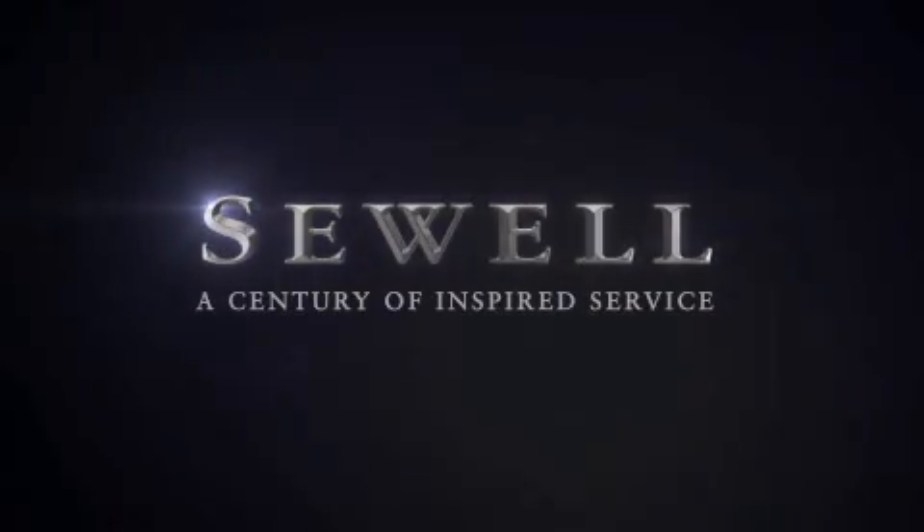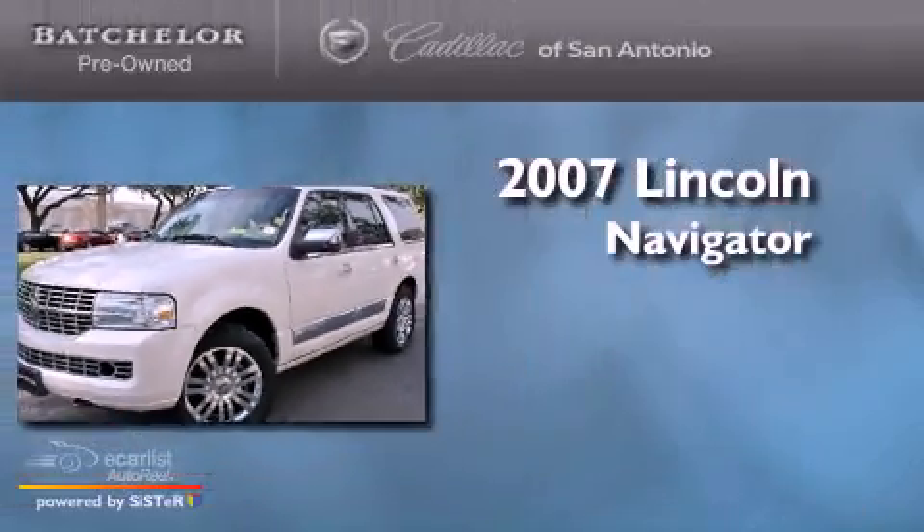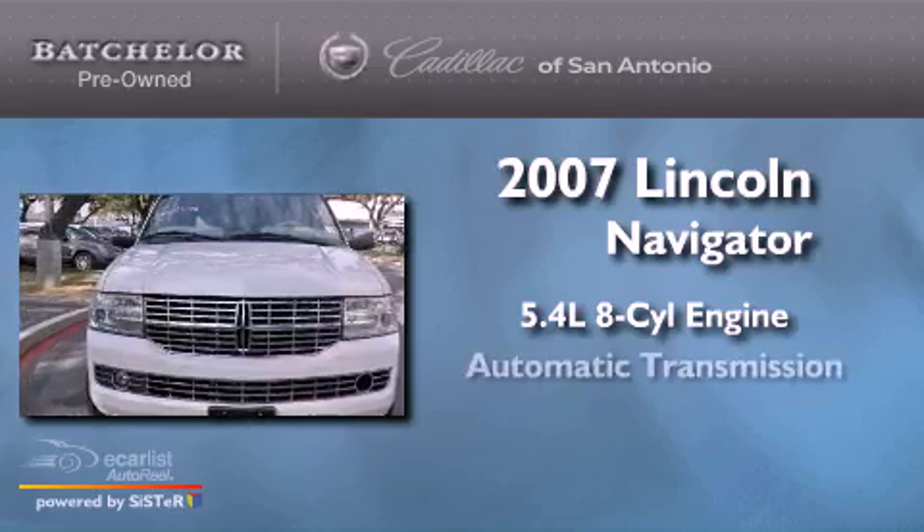Sewell, a century of inspired service. This is a 2007 Lincoln Navigator. It features a 5.4 liter 8-cylinder engine and an automatic transmission.